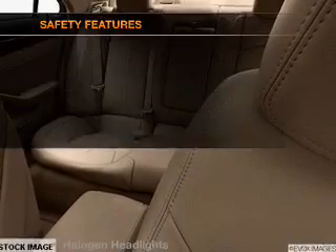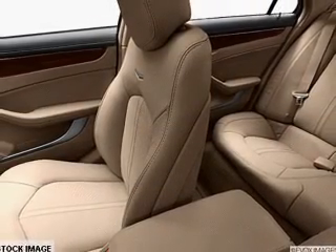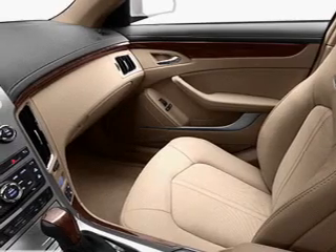A satellite radio. And for your peace of mind, the following safety equipment is included: front ventilated disc brakes, curtain head airbags, passenger airbag, side airbag, traction control, stability control, and daytime running lights.